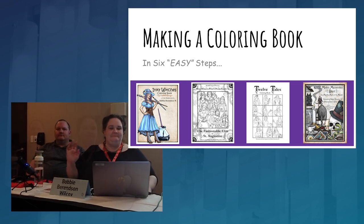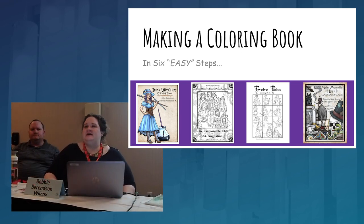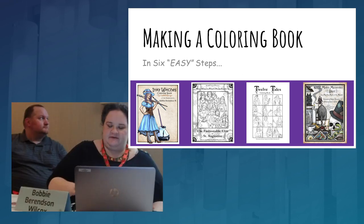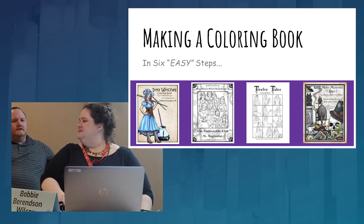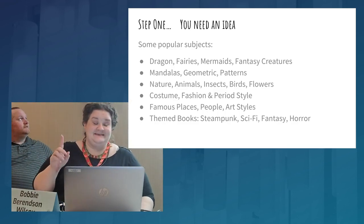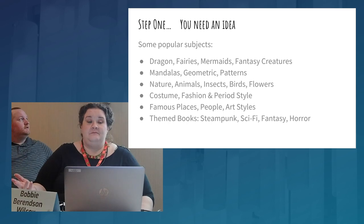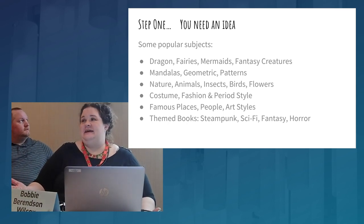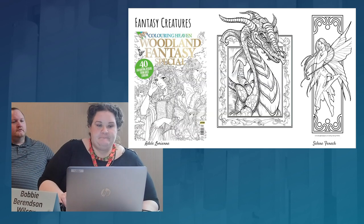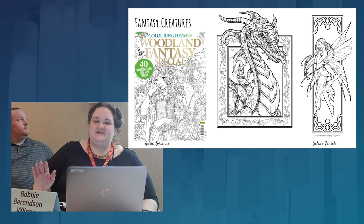Making a coloring book in six easy steps — some of these steps are much easier than others. Step one: you need an idea. That is the hardest thing in deciding to do any project — getting an idea, figuring out how to make a cohesive idea and one that people are interested in. Here's a simple list we'll go through in more detail.